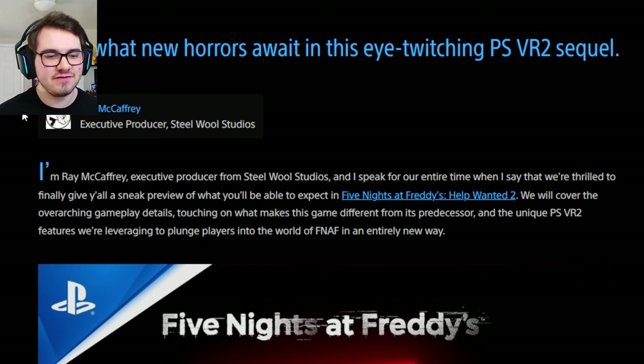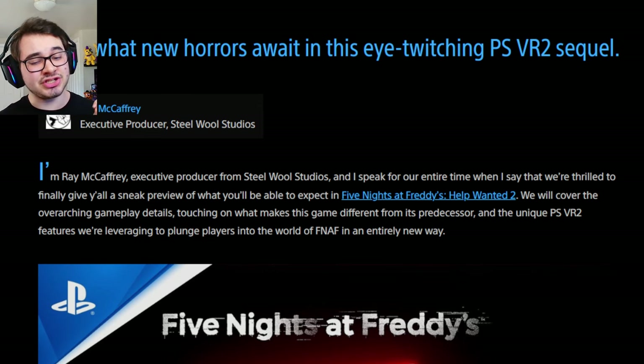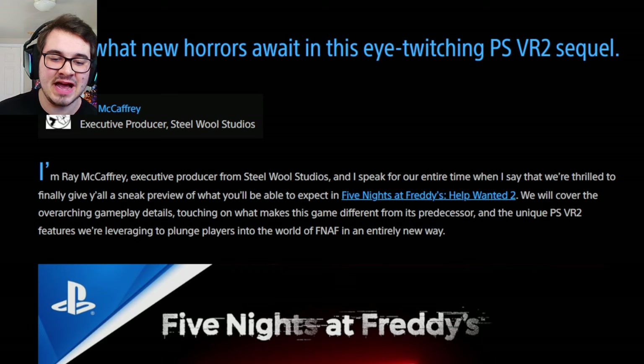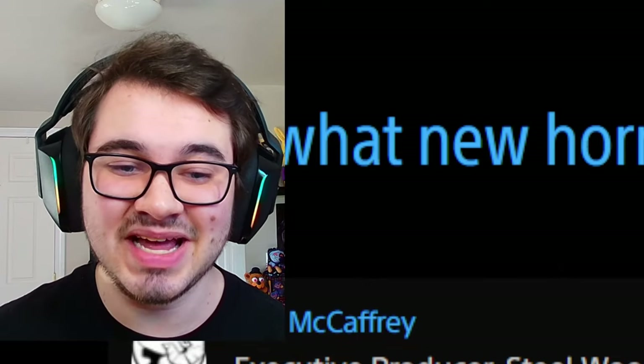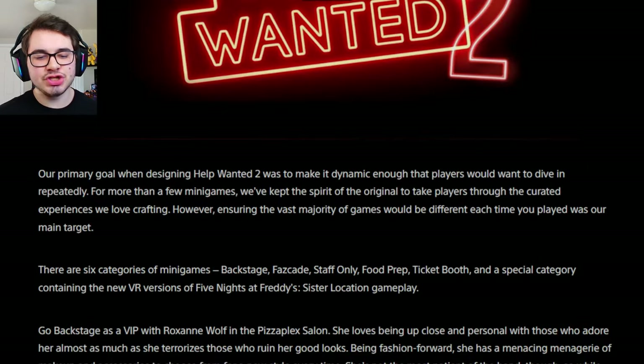I'm Ray McCaffrey, executive producer from Steel Wool Studios, and I speak for our entire team when I say that we are thrilled to finally give y'all a sneak preview of what you can expect in FNAF Help Wanted 2. We will cover the overarching gameplay details, touching on what makes this game different from its predecessor and the unique PSVR2 features we're leveraging to plunge players into the world of FNAF in an entirely new way. Our primary goal was to make it dynamic enough that players would want to dive in repeatedly.